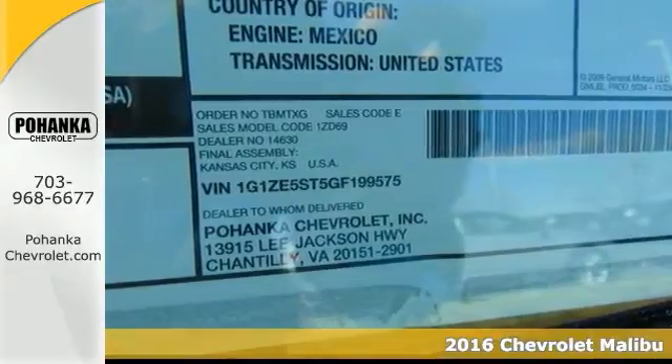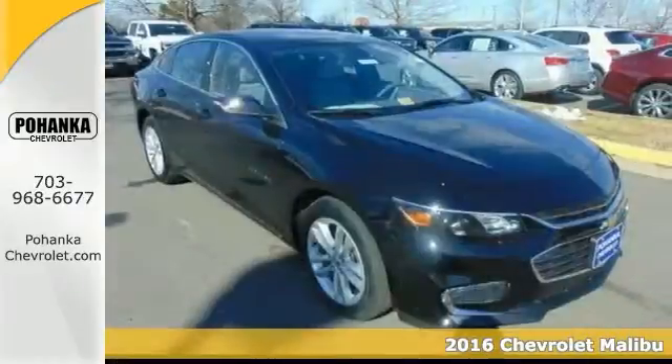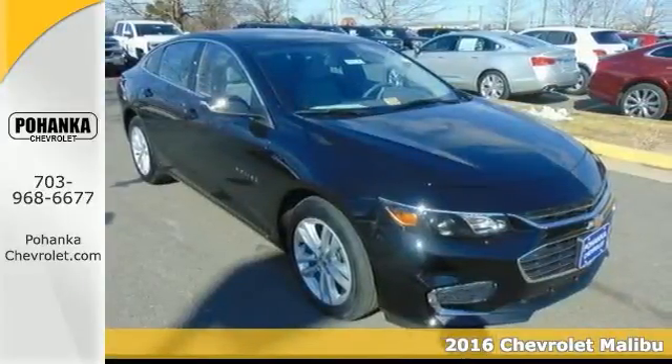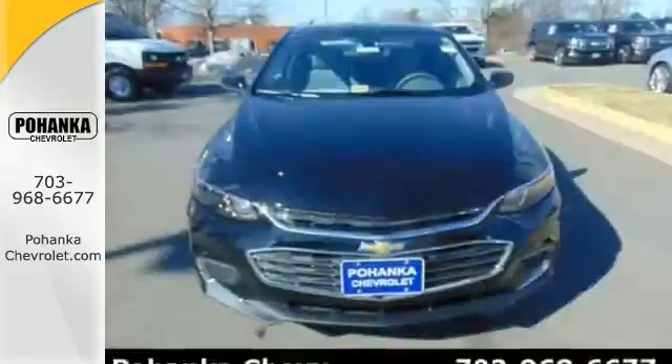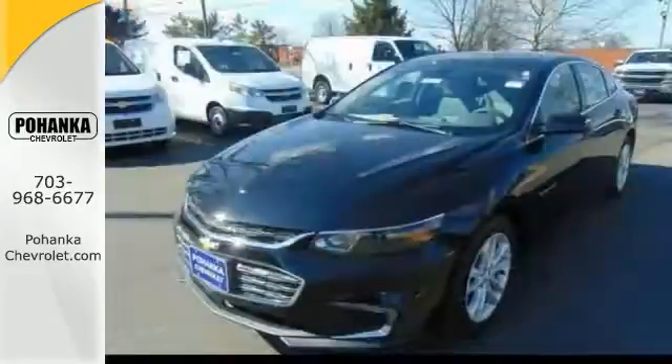If you've been hunting for just the right 2016 Chevrolet Malibu 1LT, then stop your search right here. This is the ideal car that's guaranteed to tackle any obstacle. It's the ultimate combination of great performance and luxury.